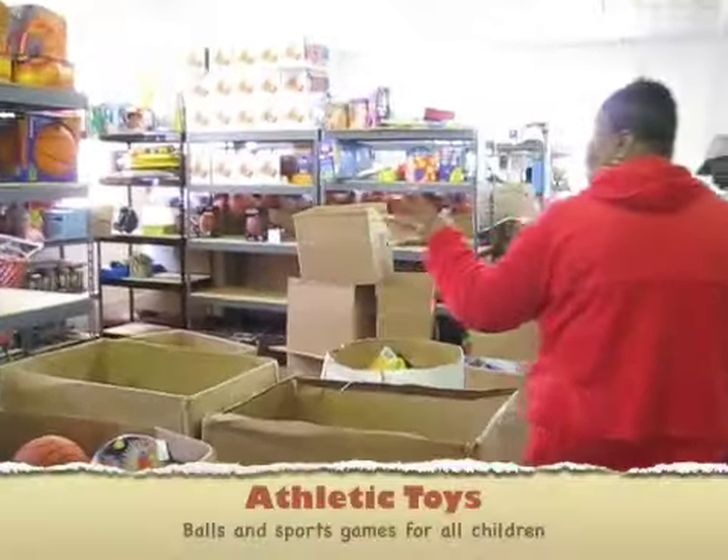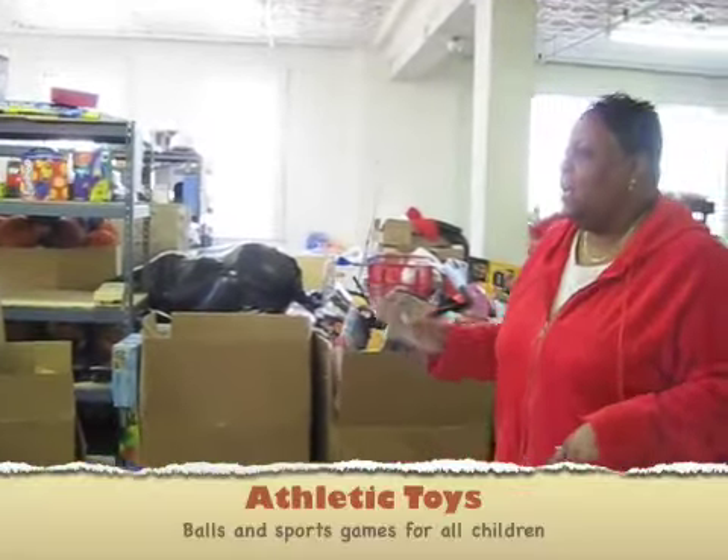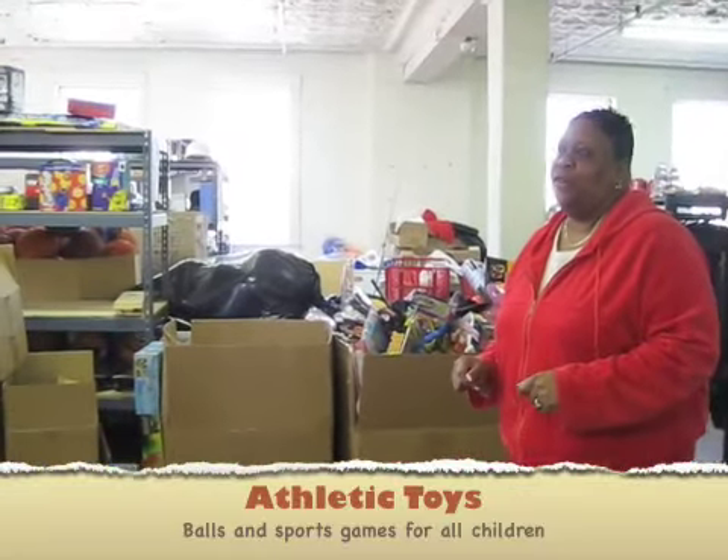So here's all our athletics. This is the balls and bats — anything that's athletic is over here in this area.